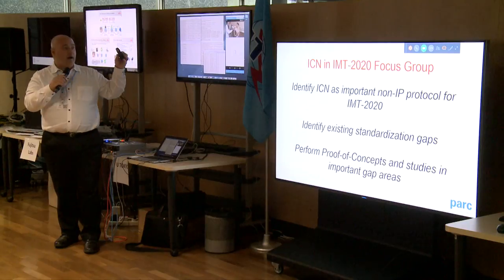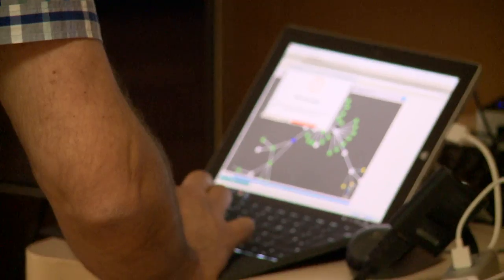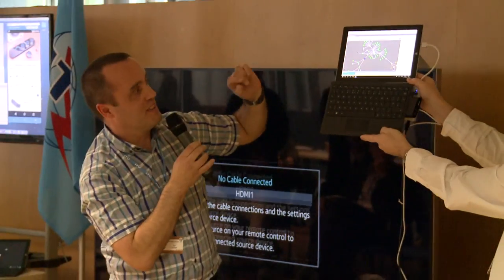The three slice types demonstrated were ultra-low latency, ultra-high reliability, and enhanced mobile broadband — the three basic slice types being discussed by 3GPP. We showed an infrastructure able to actually create those, and also showed the ability to create non-IP technologies within a slice, including information-centric networking.